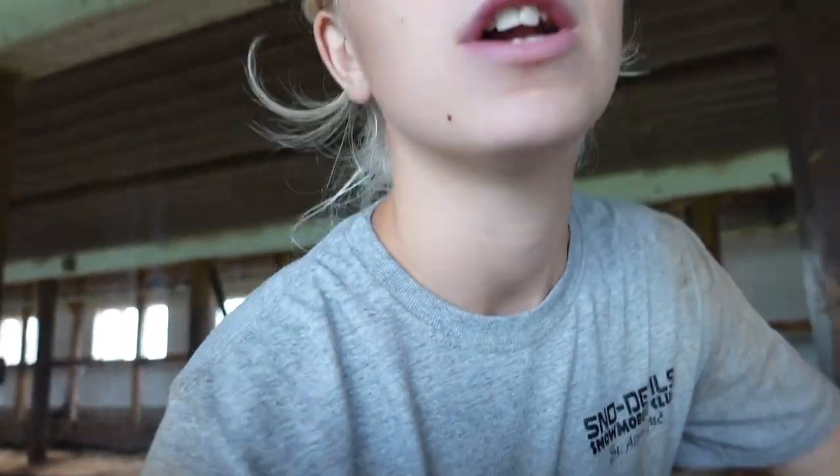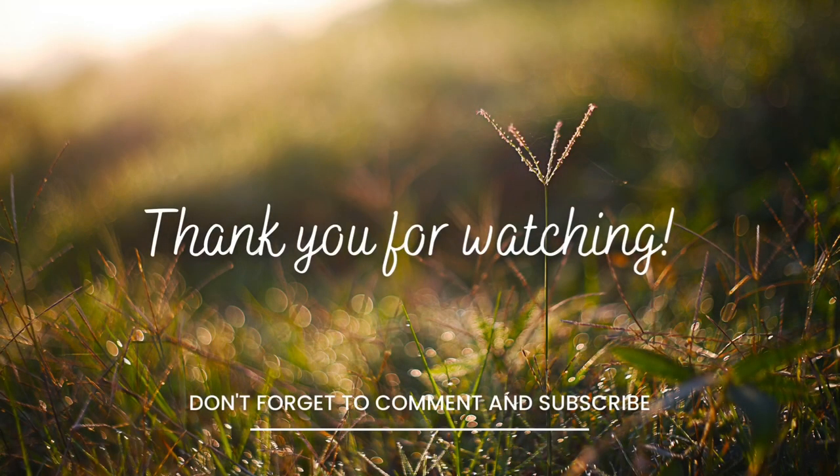Anyway, thank you guys so much for watching. Don't forget to like and subscribe, comment down below, and I hope to see you guys in the next video.